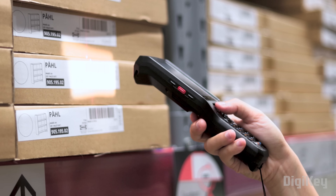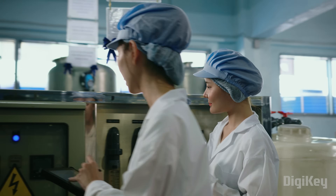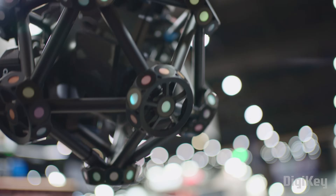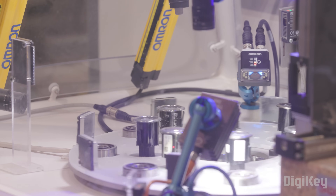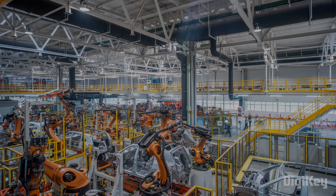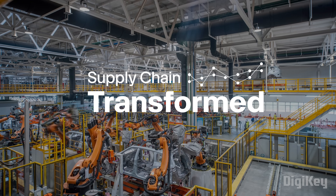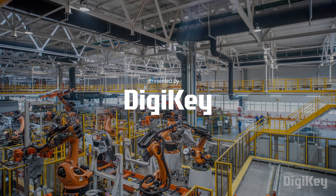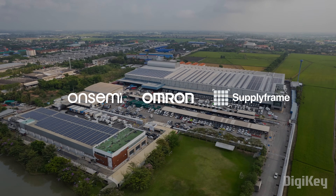Global supply chains face rising complexity and pressure from all angles. How can advanced traceability solutions give manufacturers the efficiency and visibility they need to stay competitive? This is Supply Chain Transformed, presented by DigiKey, powered by OnSemi, Omron, and SupplyFrame.